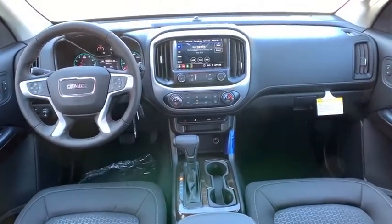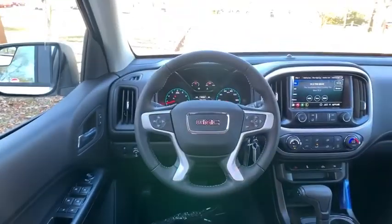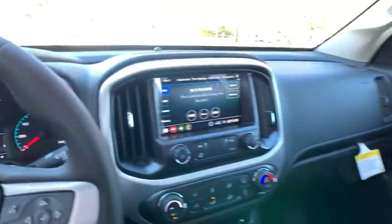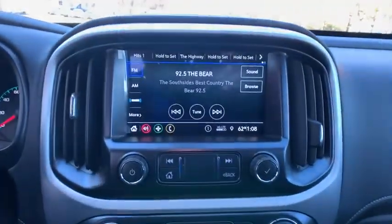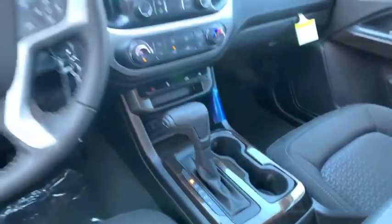Floor mats, cruise control, four-wheel disc brakes, aluminum wheels, auto-dimming rear-view mirror, climate control, rear defrost, and AM-FM stereo radio. This vehicle offers reliability and good looks at a great price. So come in and take a test drive today.